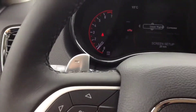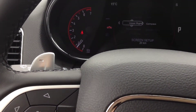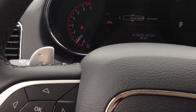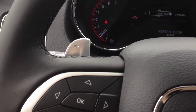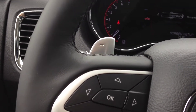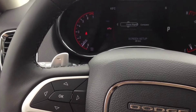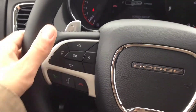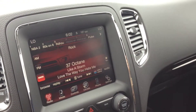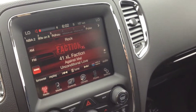The steering wheel is leather-wrapped and features paddle shifters to gear up and gear down. We also have a heated steering wheel — very nice for winter. Stereo controls are on the back of the steering wheel: the left side controls the channel up or down, and the right side controls the volume.